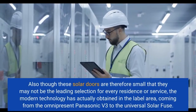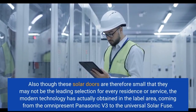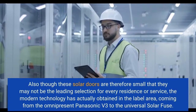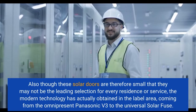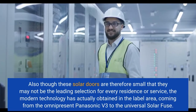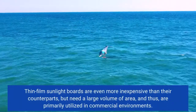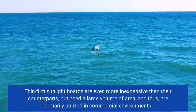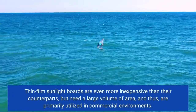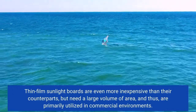Even though these solar panels are small and may not be the top choice for every home or business, the technology has advanced, from the Panasonic V3 to the universal solar fuse. Thin-film solar panels are more affordable than their counterparts, but require a large amount of space, and are primarily used in commercial environments.